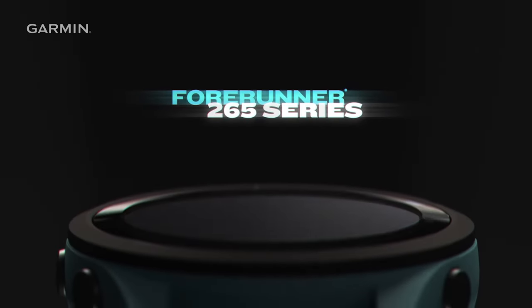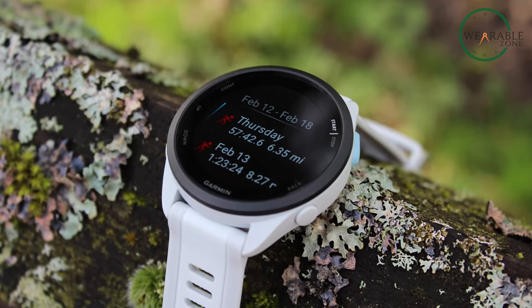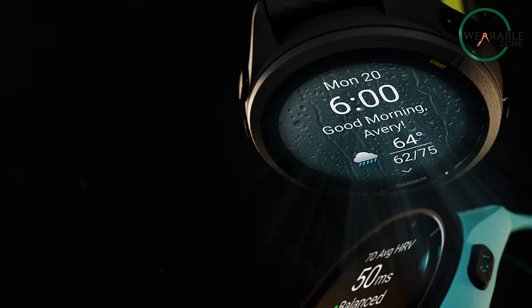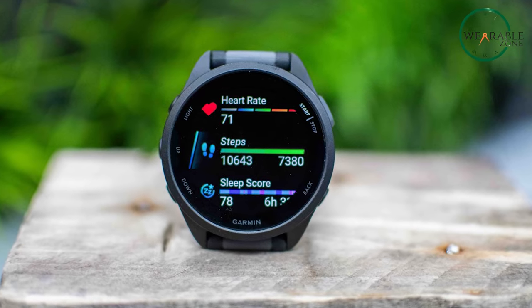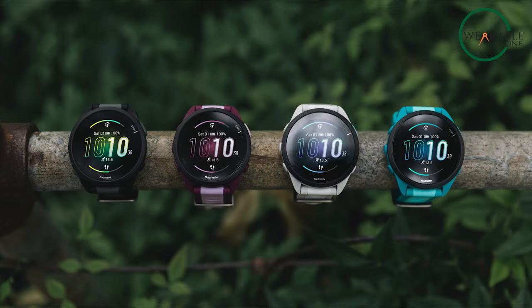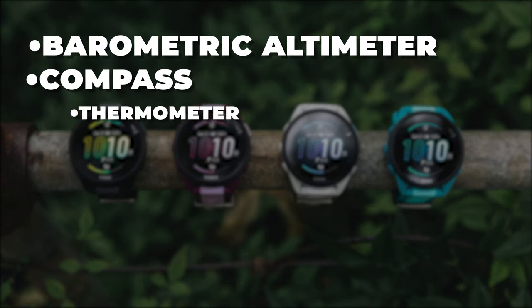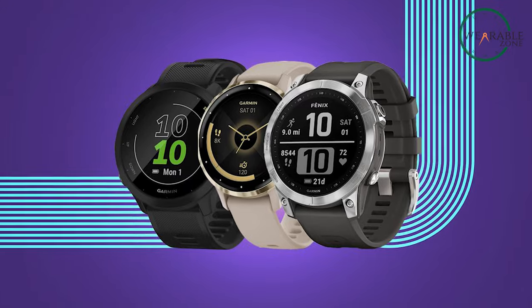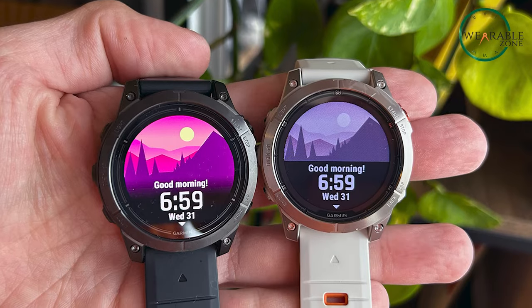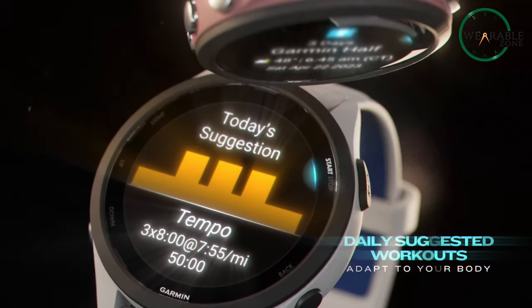When it comes to sensor technology, both the Garmin Forerunner 165 and the Forerunner 265 series share several key components, including an accelerometer, optical heart rate sensor, barometric altimeter, compass, thermometer, and ambient light sensor. These sensors work together to provide comprehensive health and activity tracking capabilities across both series.